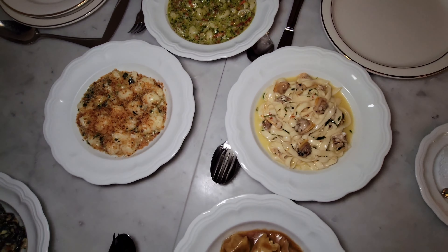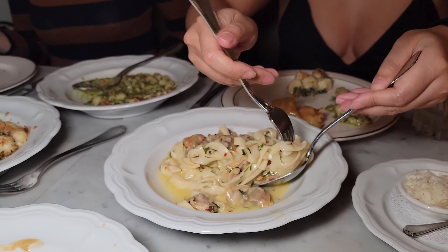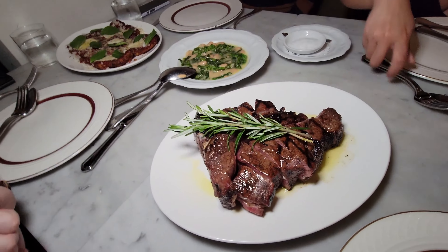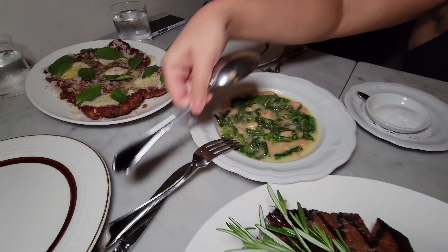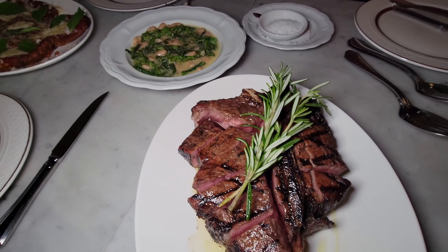There's always room for a fifth pasta. Oh man. Look at these beauties. Bravo. Look at that parm. I thought it was a little pizza. Wow.